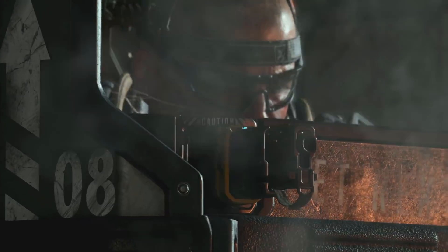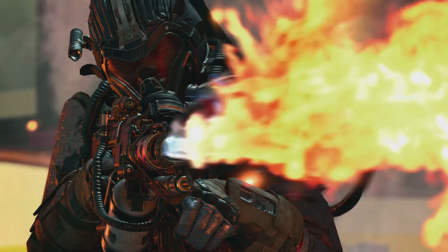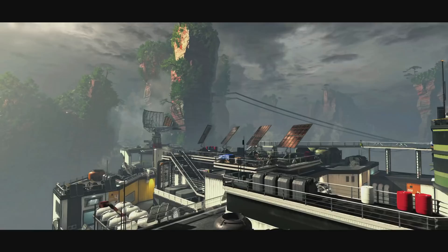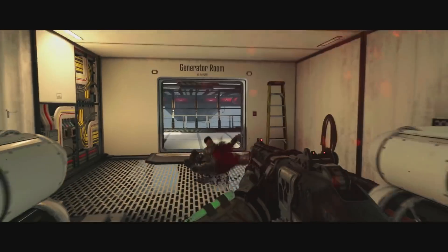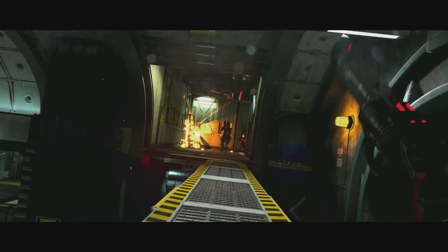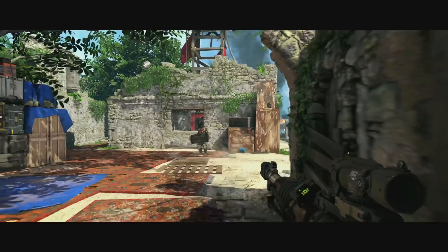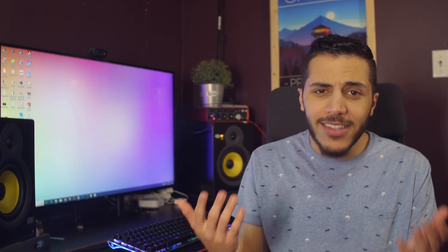Moving on to some gaming news, Black Ops 4 wants to make it clear that it is made and optimized for PC. In their newest PC trailer, phrases like 'optimized for PC,' '4K ultra-wide,' 'multi-monitor support,' and 'designed for keyboard and mouse' were all used to make sure you know they're trying this time. All the footage captured was also on PC and it looks pretty good. The game will also match your mouse sensitivity from Overwatch or Destiny if you have them on Battle.net — it's the little things that I like.